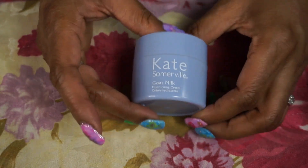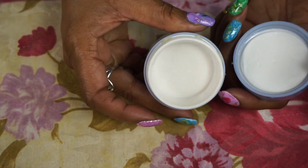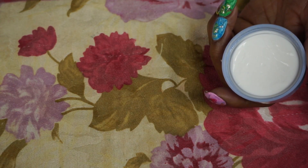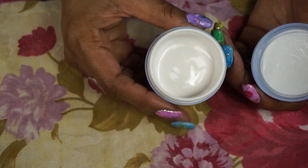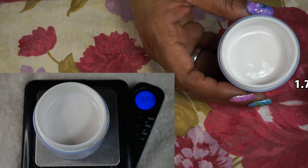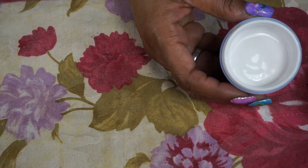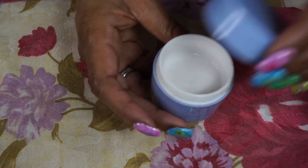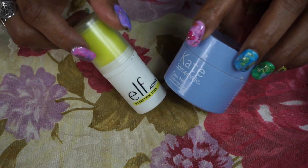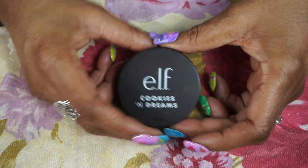For the regular moisturizer I used the Kate Somerville goat milk. I love this — it's very hydrating, it smells really nice, and it's a really light scent. This is where it was when I started and this is where the weight is now. Those were my moisturizers.